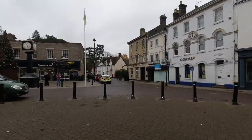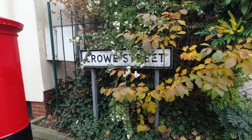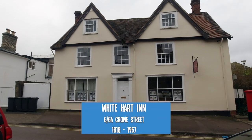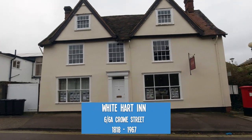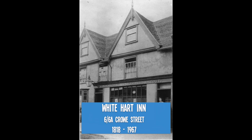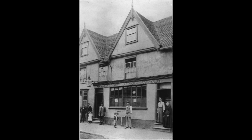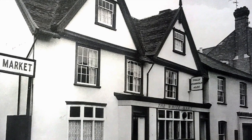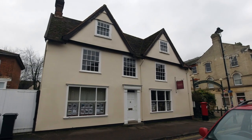We wander across the marketplace towards Crow Street for the next one. The White Heart, formerly the Black Swan, stood at 6 and 6A Crow Street, opened from 1818 and closed in 1967. This building is now the offices of an estate agent, Lacey Scott and Knight.